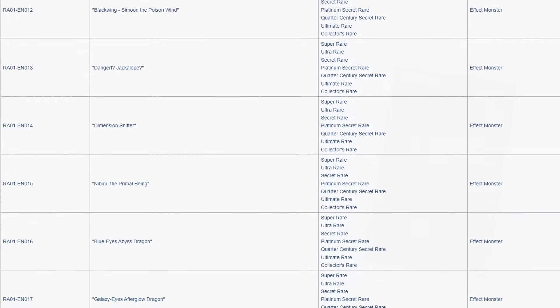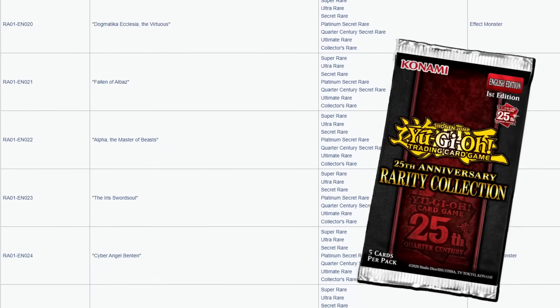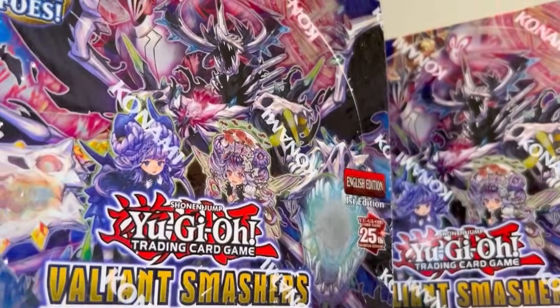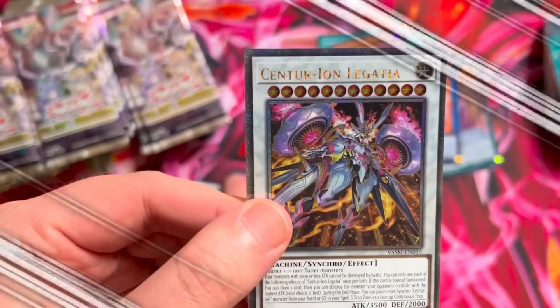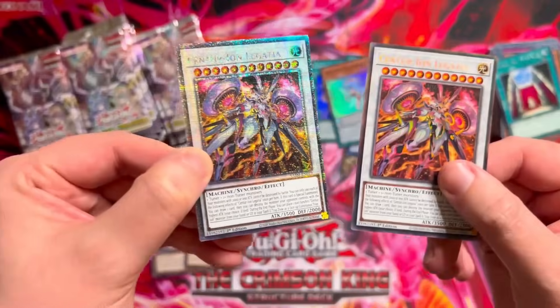Things are getting a bit too crazy now because not only did the Rarity Collection just throw another 81 quarter century secret rares into the mix, but we got another jump scare this week. I had no idea side sets were going to have quarter centuries as well. Then Valiant Smashers comes straight out of the gate with three more. We did get a super stacked Konami opening and pulled some mad value alongside one of the three quarter century entries that we need, so that kind of makes up for it. The QC count just continues to go up.